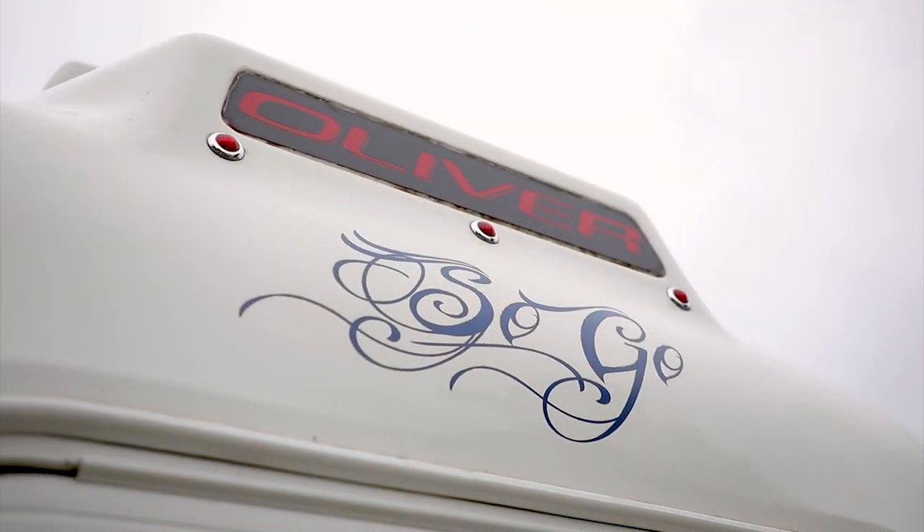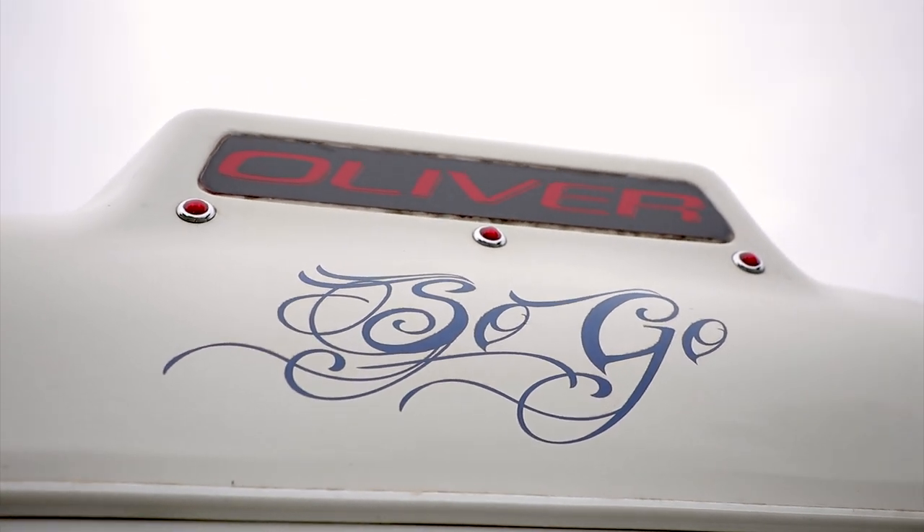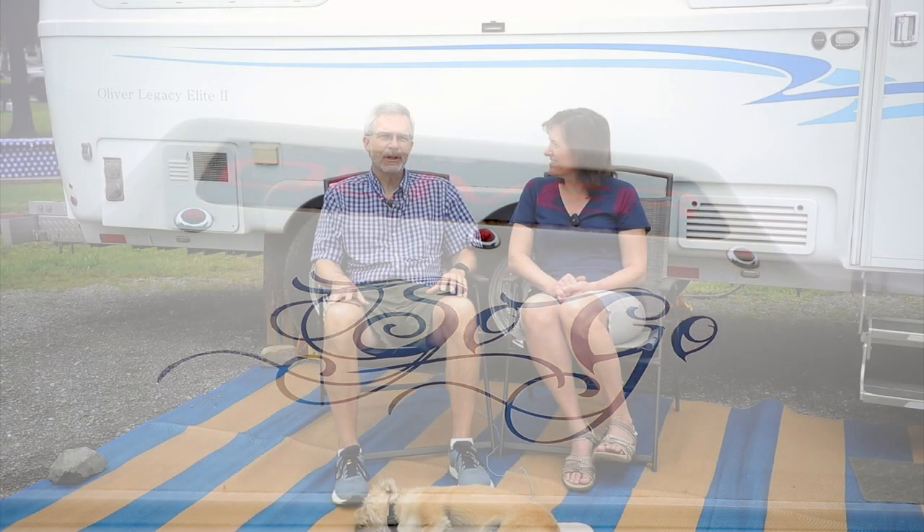If you look at the back of our camper, you're going to see the word 'So Go.' What we like about this camper is the fact that it's a go camper. It's not a camper like a fifth wheel that you put on the beach and stay for three months. This is a camper where you literally go across the country, and it tracks beautifully behind the truck — I don't even have to put trailer mirrors on it.